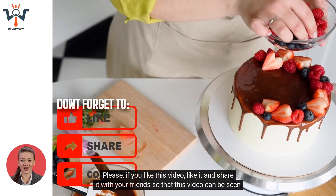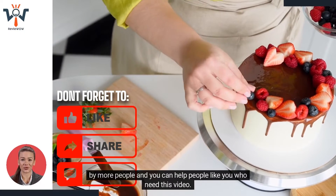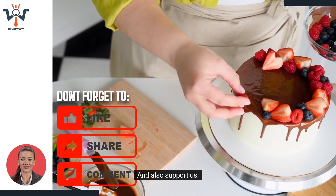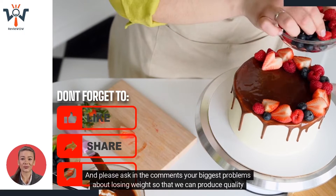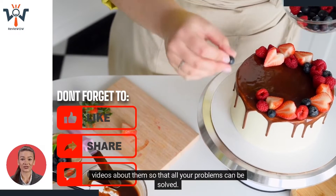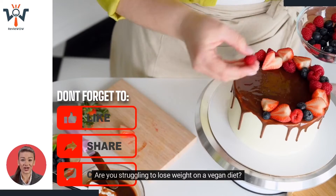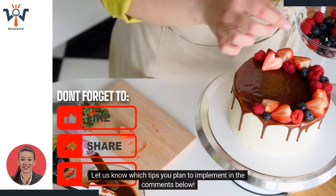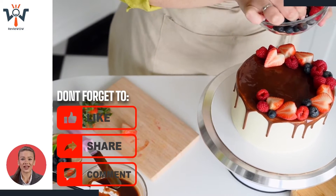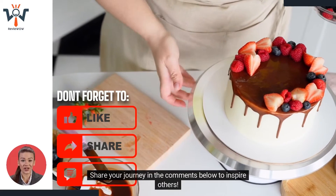Please, if you like this video, like it and share it with your friends so that more people can see it. Ask in the comments your biggest problems about losing weight so that we can produce quality videos about them. Are you struggling to lose weight on a vegan diet? Let us know which tips you plan to implement in the comments below. Have you lost weight as a vegan? Share your journey in the comments below to inspire others.